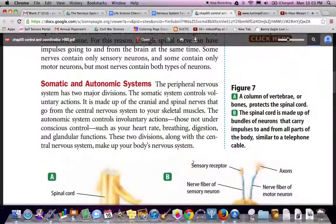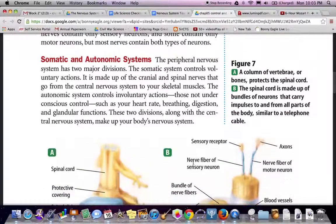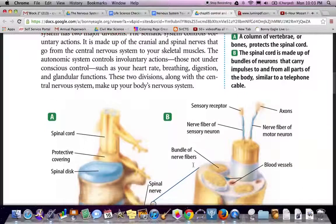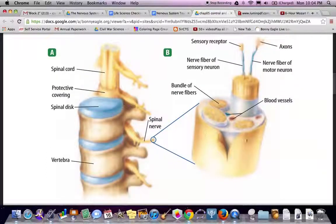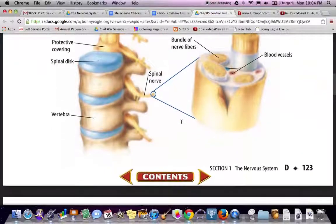Figure A shows a column of vertebrae — bones that protect the spinal cord. Figure B shows the spinal cord made up of bundles of neurons that carry impulses to and from all parts of the body, similar to a telephone cable. Inside we have blood vessels, nerve fibers, axons, receptors, bundle fibers, the spinal cord with its protective covering, the spinal disc, and the vertebrae.